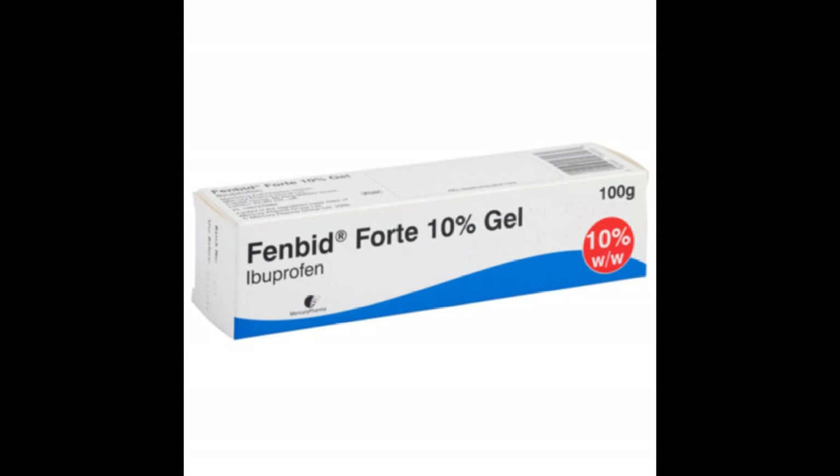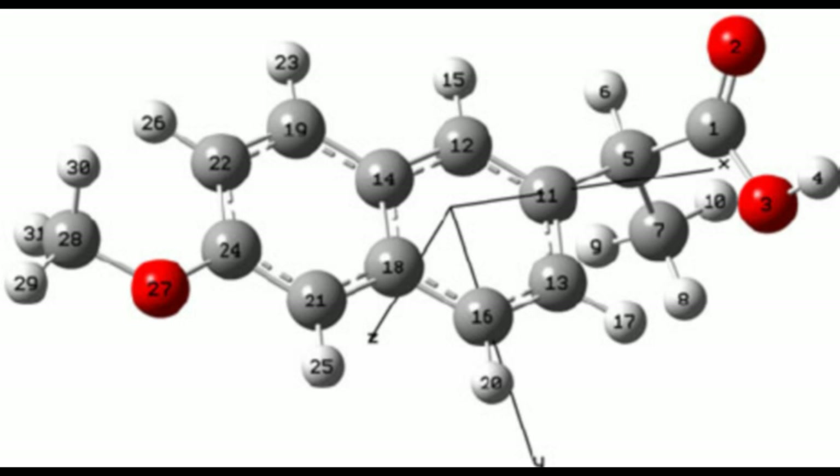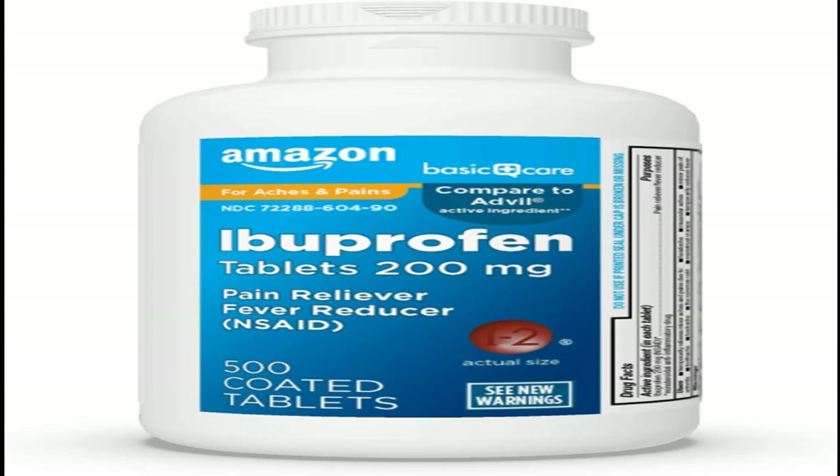Ibuprofen is an everyday painkiller for a range of aches and pains, including back pain, period pain, and toothache. It also treats inflammation such as sprains and strains, and pain from arthritis. It's available as tablets, capsules, granules, and as a liquid that you swallow. It also comes as a gel, mousse and spray that you rub into your skin. Ibuprofen is combined with other painkillers in some products — it's an ingredient in some cold and flu remedies, such as Neurofen Cold and Flu.